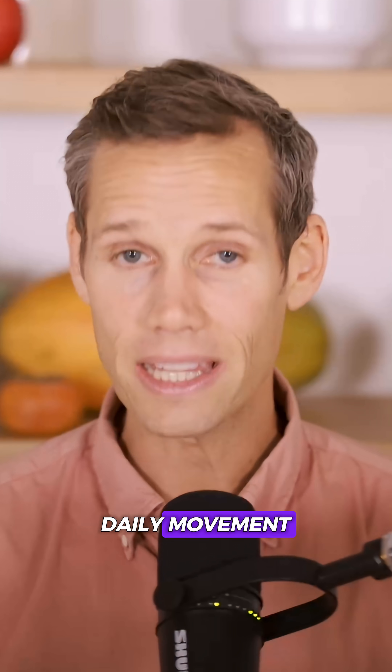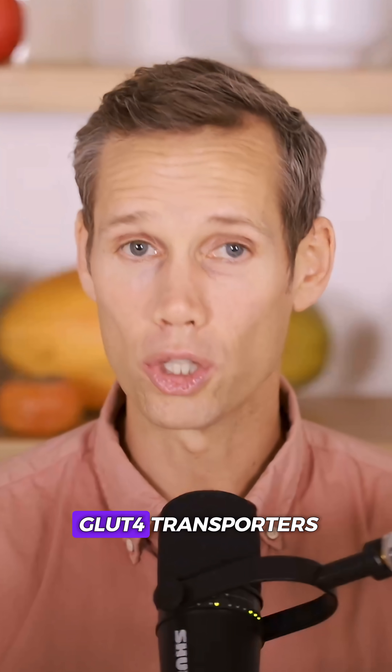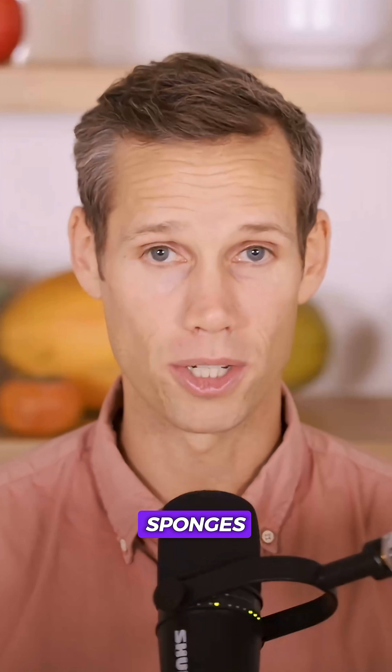Pair that with daily movement — even 10 to 15 minutes of walking — and you'll activate your GLUT4 transporters and turn your muscles back into glucose sponges.